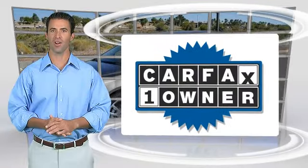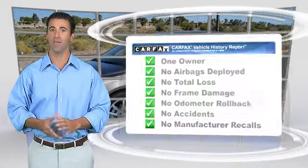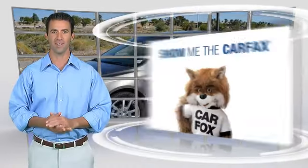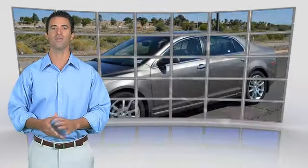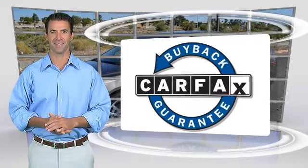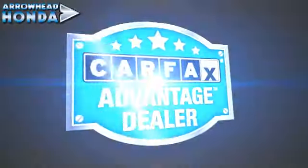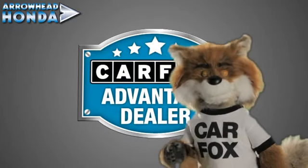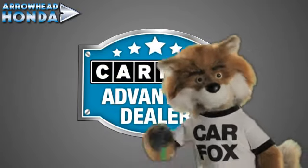This is a one-owner vehicle with the Carfax Vehicle History Report. Be sure to find a complimentary copy of this report online or contact your dealership. This vehicle qualifies for the Carfax buy-back guarantee. Just say show me the Carfax at Arrowhead Honda, a Carfax Advantage dealer.